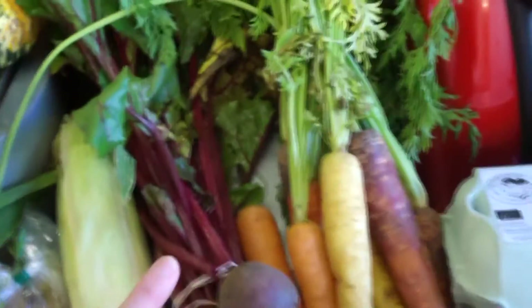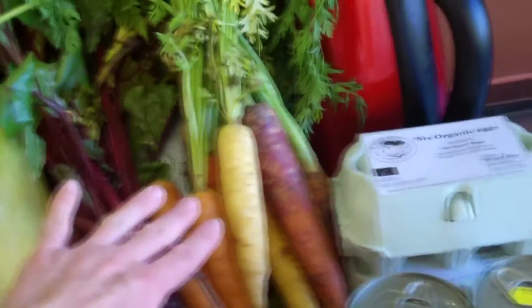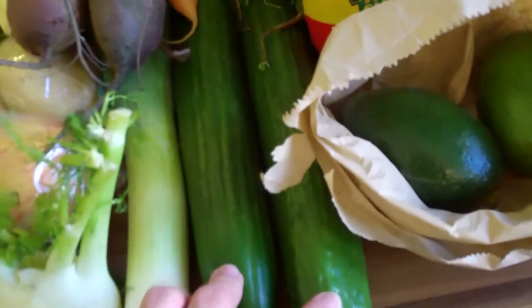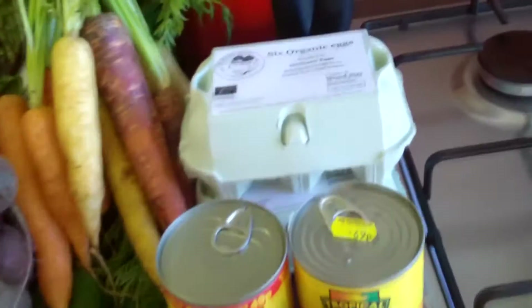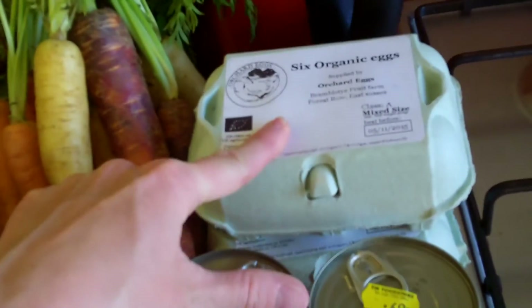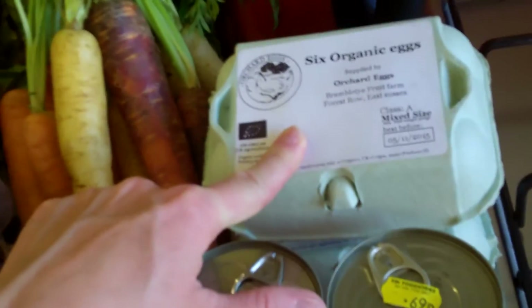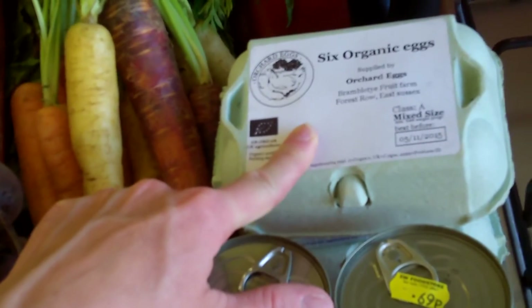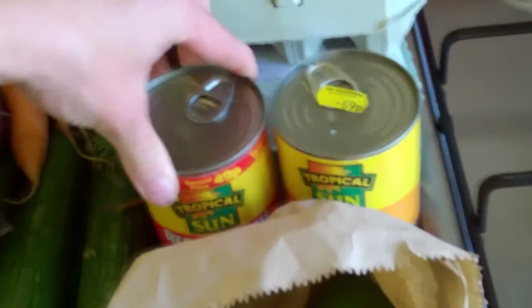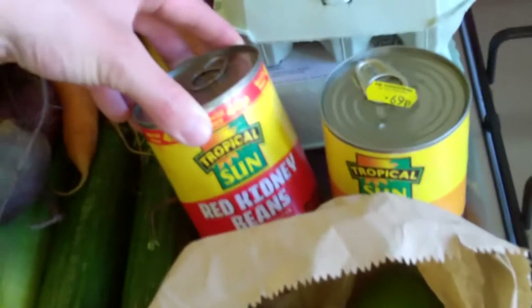I've also got red and white onions, a bag of apples, some fennel bulb for juicing, sweet corn, and beetroots. And carrots with tops for juicing - I usually use those for juicing. I've also got some leek and two cucumbers. And I got my biodynamic eggs from the farmers market - they are really really nice.